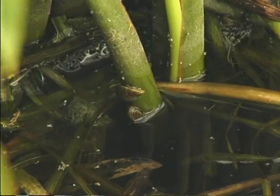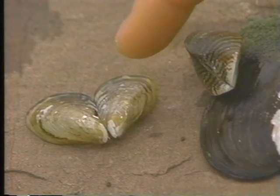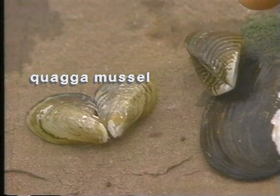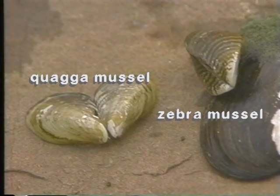Shortly after the discovery of the zebra mussel in the Great Lakes, a closely related mussel species was discovered. The quagga mussel hasn't spread as far and as quickly as the zebra mussel, but it can now be found in Lake Erie, Lake Ontario, and the St. Lawrence River. Zebra mussels and quagga mussels are similar in their ecological impacts and ability to colonize surfaces, but quagga mussels tend to be more rounded on their underside and more tolerant of colder and deeper waters.